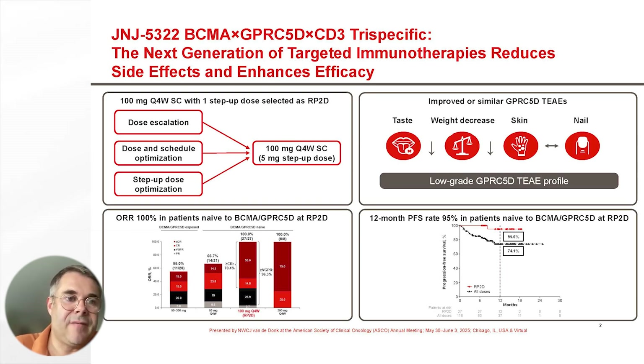JNJ-5322 is an interesting novel trispecific antibody that binds simultaneously to BCMA and GPRC5D on the myeloma cell surface, and also to CD3 on T cells.